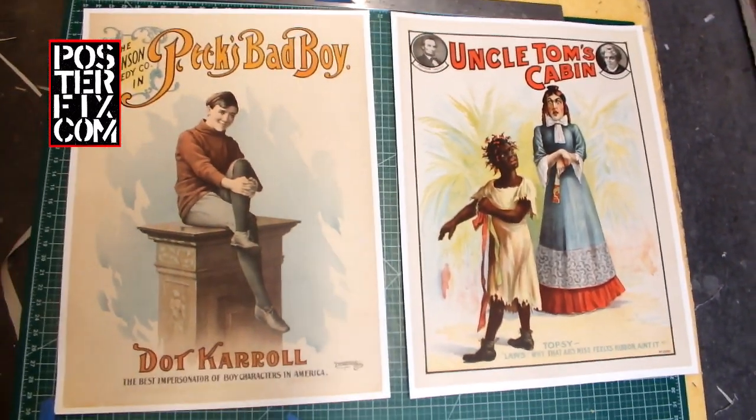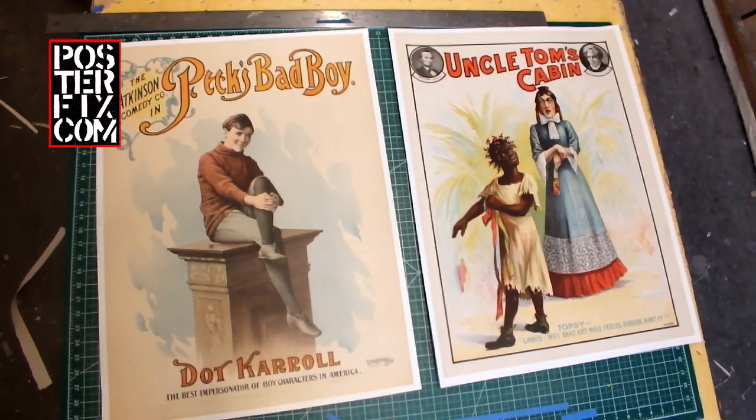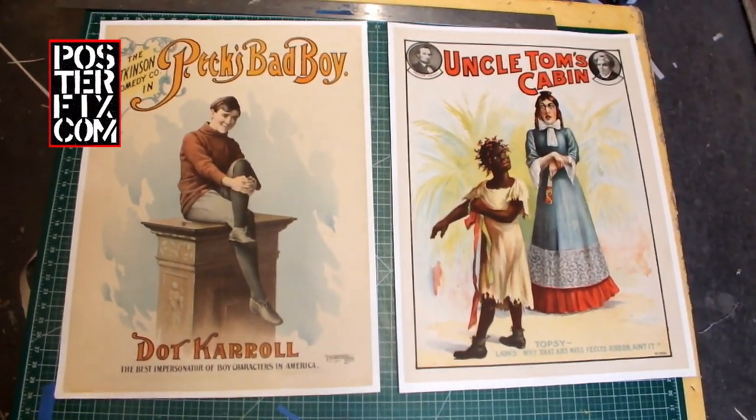These posters were in rough condition, and we gave them a poster fix. Watch.